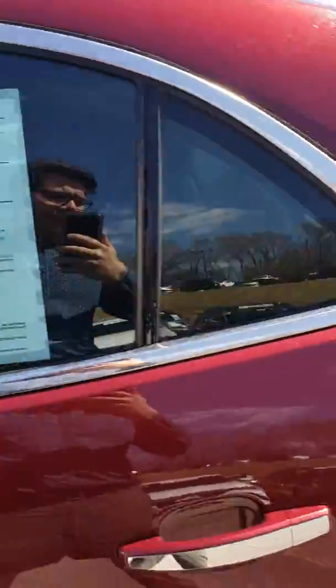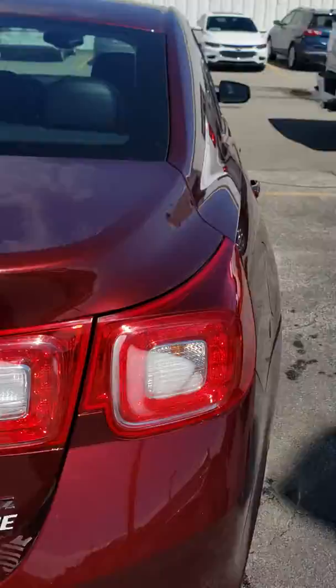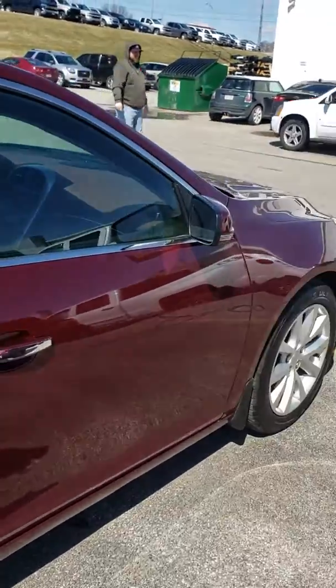This is the 2.5 inline-4. Also, if you're very considerate of fuel mileage and everything like that, this is a great vehicle for you.